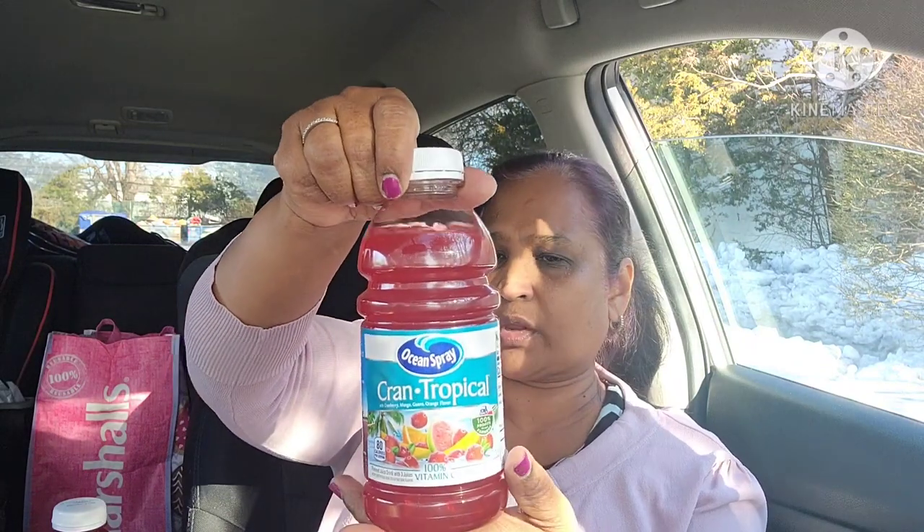I picked up Ocean Spray Cran Tropical — 100% Vitamin C, no artificial flavors or preservatives, and we don't have a deposit on these. I picked up two of them to try. I haven't had breakfast yet, but let me taste this. It's amazing — I can taste the mango, cranberry, mango, guava, and orange flavors. I can taste all the flavors in there!